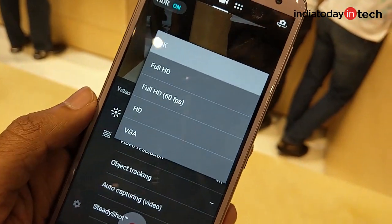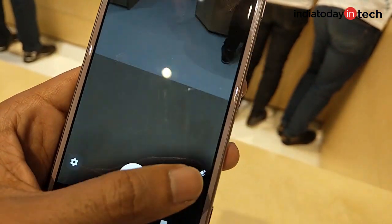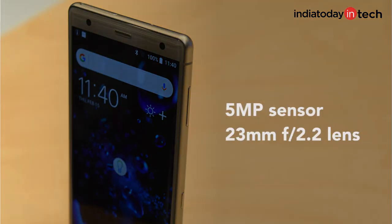Both the Xperia XZ2 and the XZ2 Compact are the first phones in the world to be able to record 4K HDR videos. At the front, the phones have a 5MP camera with a 23mm wide-angle lens and f/2.2 aperture.